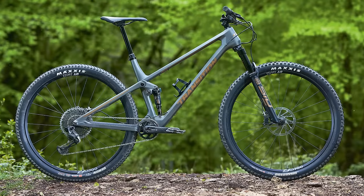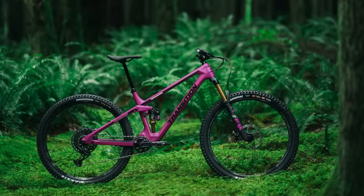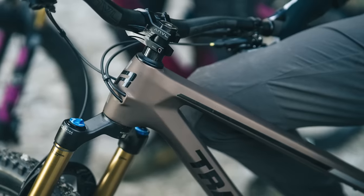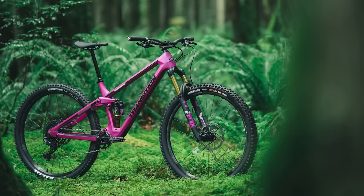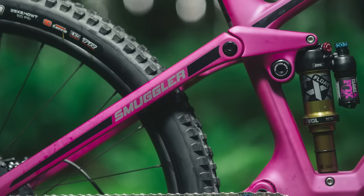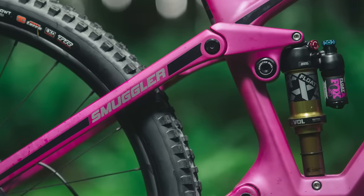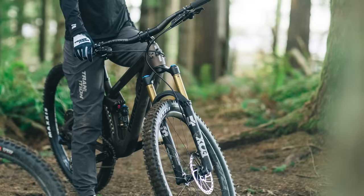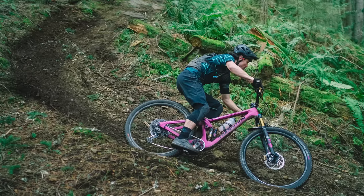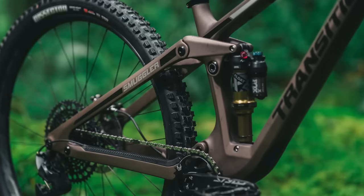Designed to sit between the hugely popular Spur and the burliest Sentinel, Transition say the Smuggler is the reliable tool you grab for every job. It sits squarely between both bikes in terms of travel, geometry and capability, arguably making it the most versatile bike that Transition produces. The Smuggler features 130mm of rear travel with a piggyback shock on all models combined with a 140mm fork. If 130mm isn't quite enough, simply remove a travel spacer from the rear shock and you gain yourself 10mm of additional travel.